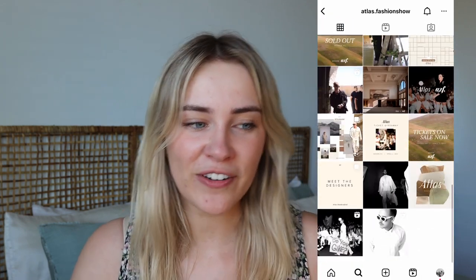Hey guys, welcome to this week's video! Today Clay and I are doing something we've never done before — we're going to a fashion show called the Atlas Fashion Show. Some of our friends and people we know through the grapevine have been putting it on for a couple of years and we've never gone, but I always thought it looked super cool. The audience also has to dress up with a certain dress code, and this year's theme is earth tones.